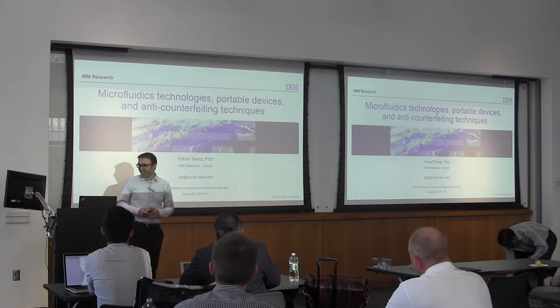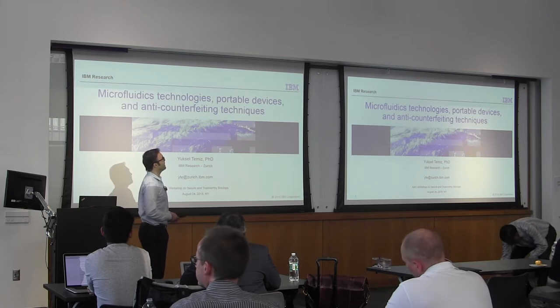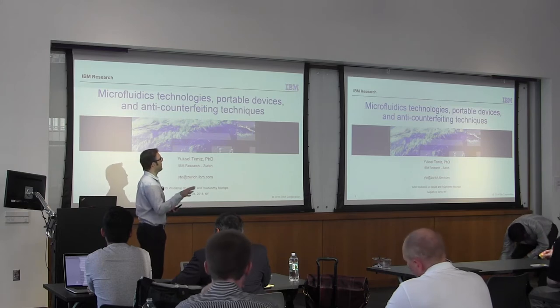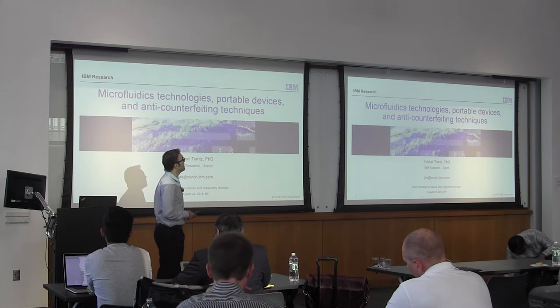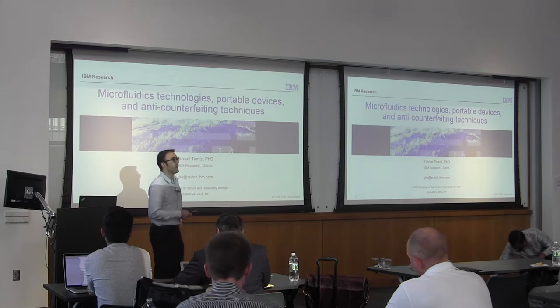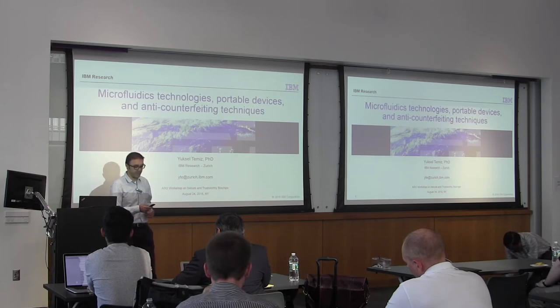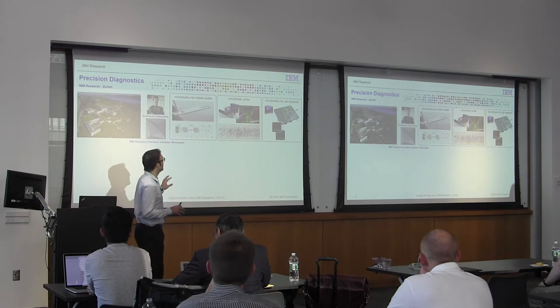Today I will talk about our microfluidics technologies. More recently we started working on connecting these microfluidic-based biosensors to smartphones. I will talk about those portable devices, and also we started working on how to protect those technologies against counterfeiting. But before going into more details, I'd like to say a few words about our group in IBM Research in Zurich.